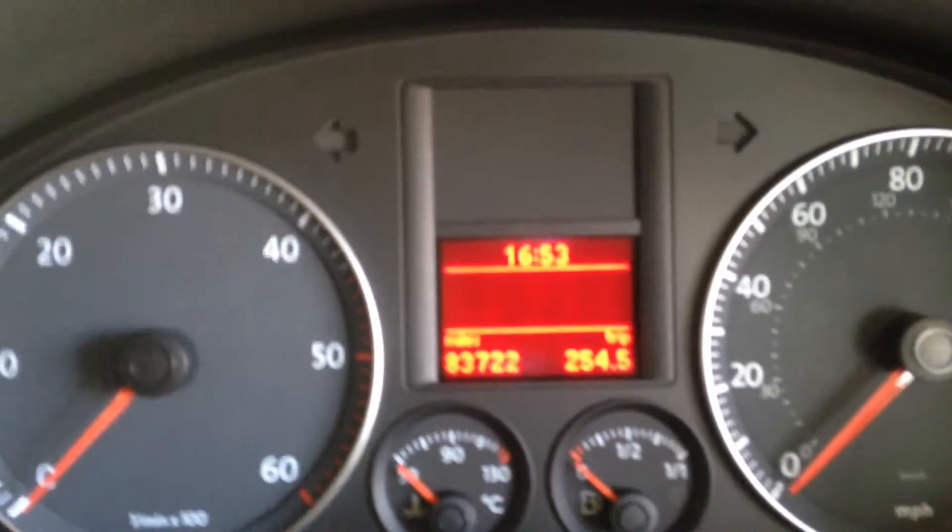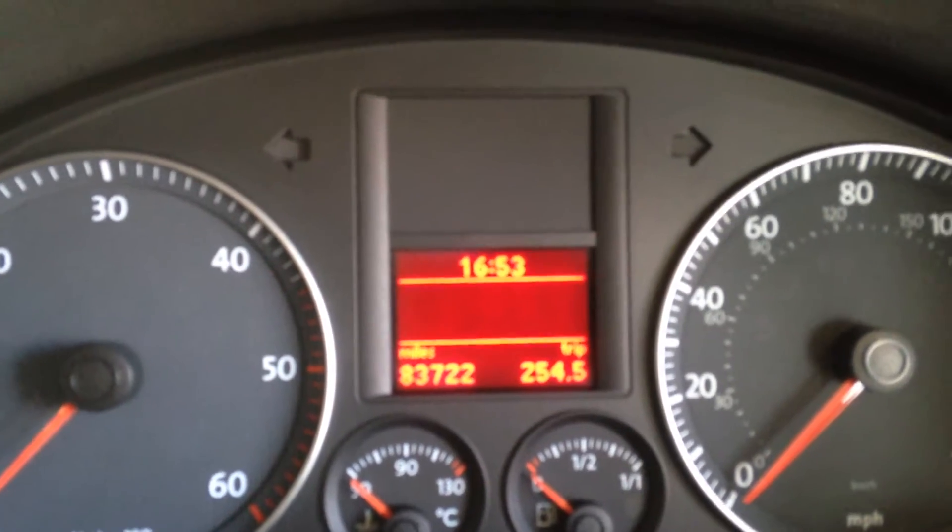The car's covered 83,722 miles and it's a six-speed manual. Very, very nice looking car.